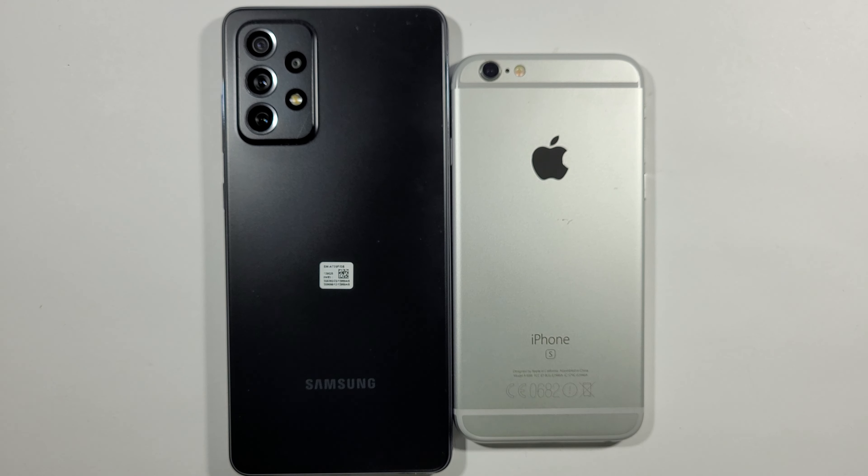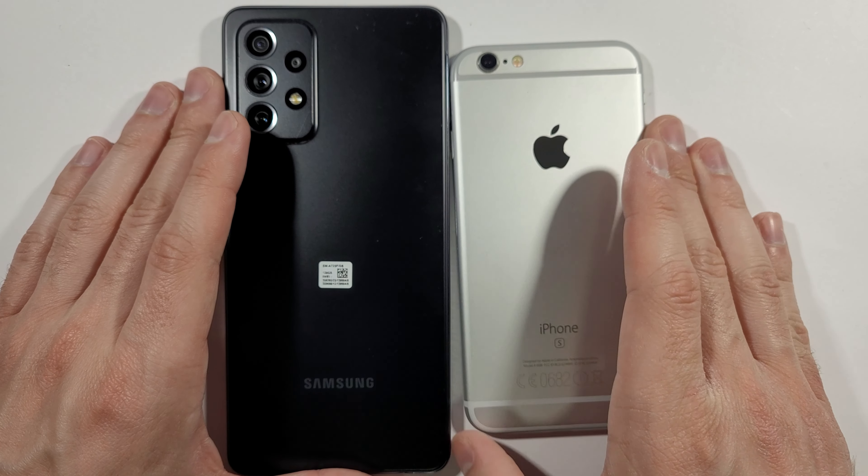Hello guys, welcome to my channel. I'm Obatfreak and today we'll compare a speed test between these two devices. On the left side we got the Samsung Galaxy A72, on the right side we got the iPhone 6s. So let's quickly boot them up at the same time.